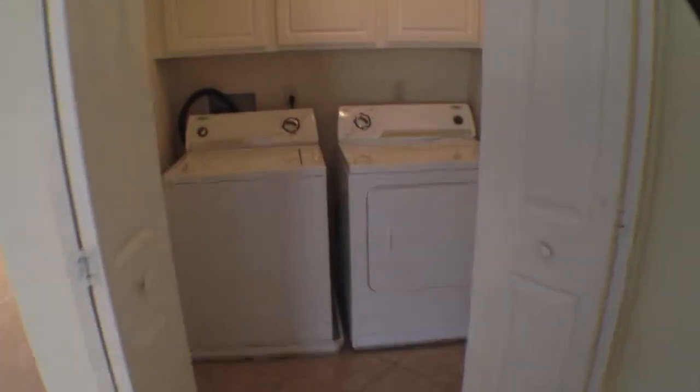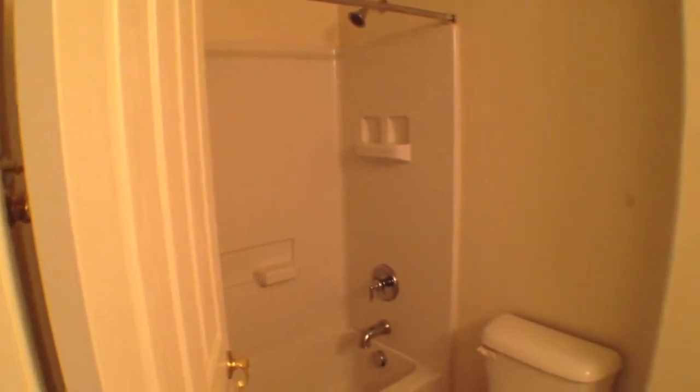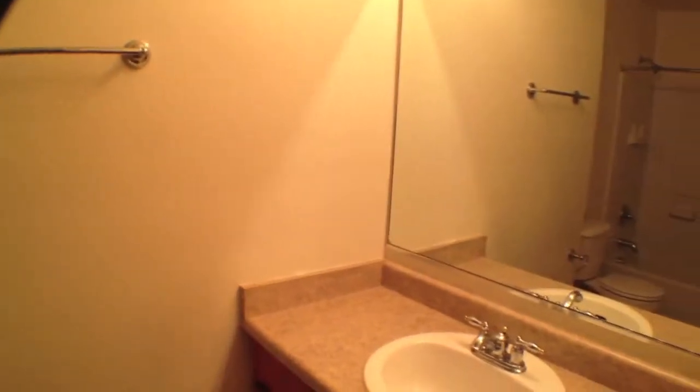Washer and dryer included — they're upstairs by the bedrooms, very convenient. Full bath with single sink and mirror.